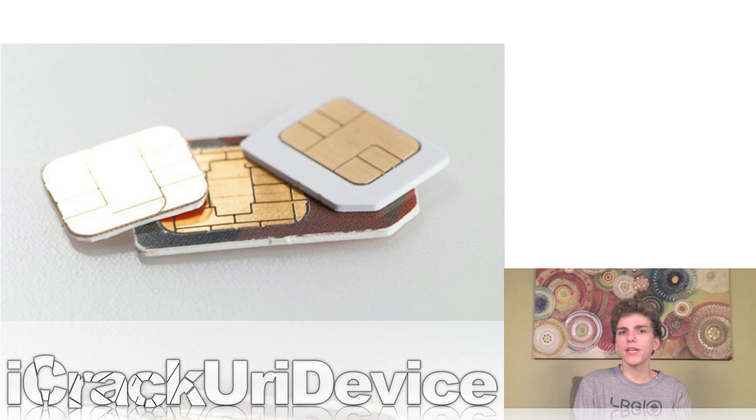Two months ago in June, the European Telecommunications Institute actually picked a new standard for the next generation of SIM cards — that being the nano SIM. Boasting an overall size reduction of 40%, the nano SIM will be the obvious choice for upcoming smartphones as well as cellular capable tablets, as they allow for a significant reduction in size of the internal components.